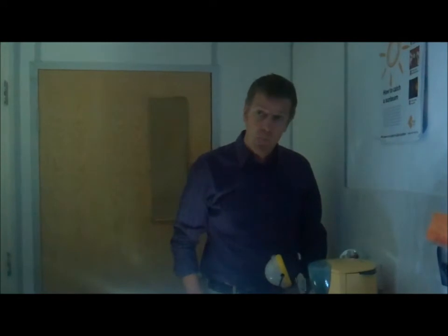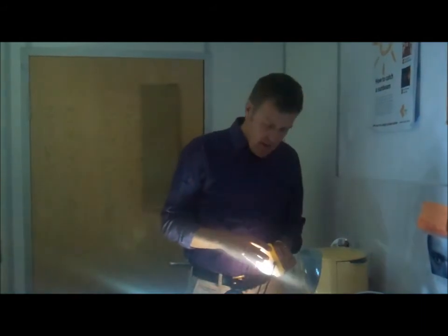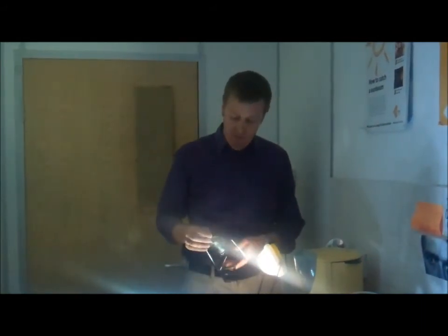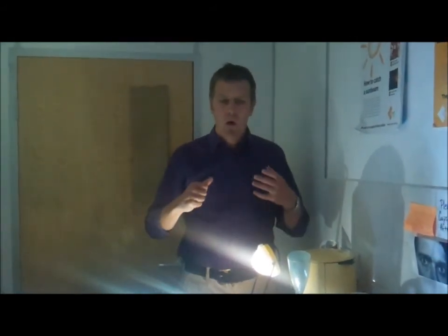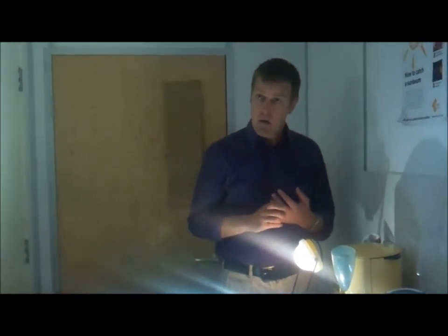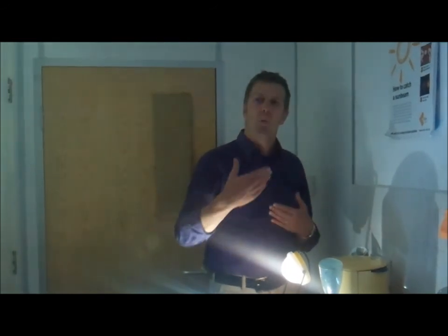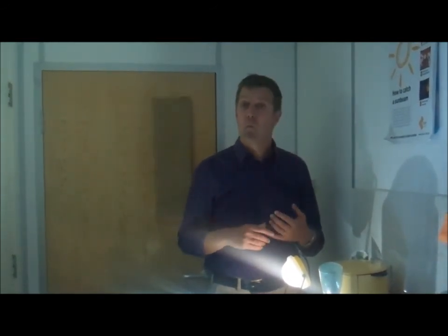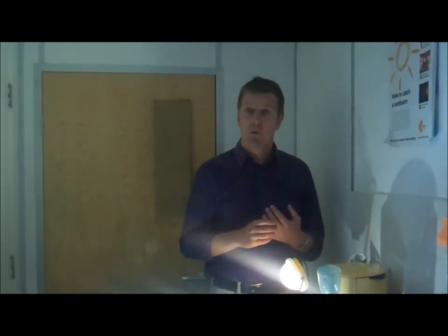And what's SolarAid's role in all of this? Well, as you know, Ralph, we are selling these lights through our social enterprise in Africa, and helping to build the market so that people all over Africa who find it so hard to afford a product like this understand these products, trust them, and are prepared to take a step and buy them. And the more lights we sell, the more people understand and trust them, and the closer we are to the day when these kerosene lamps are gone forever.